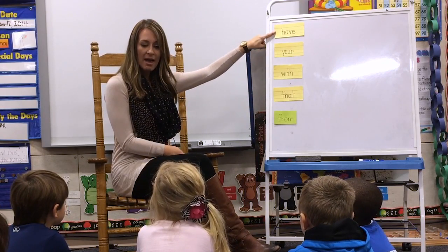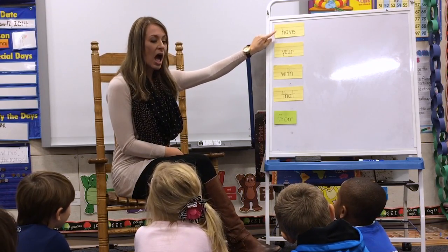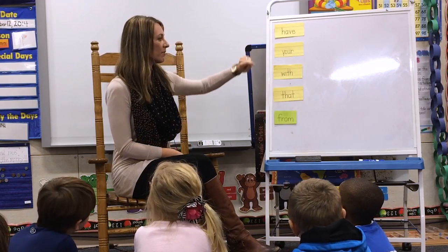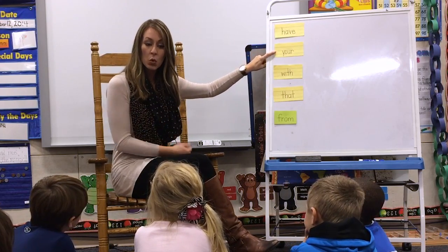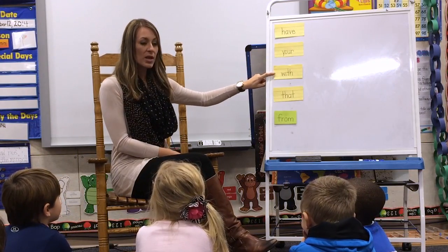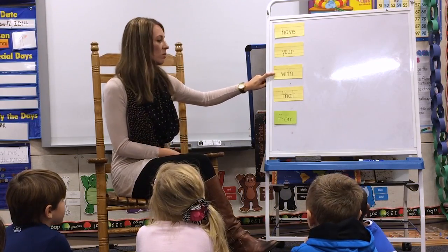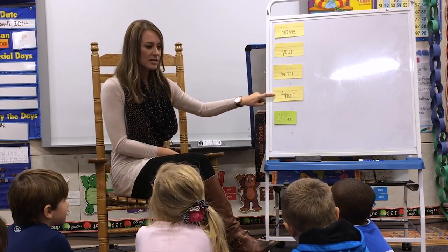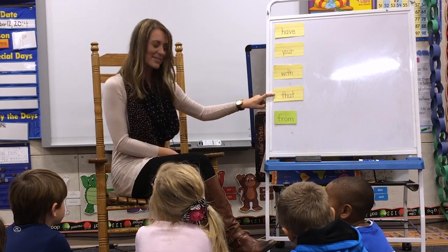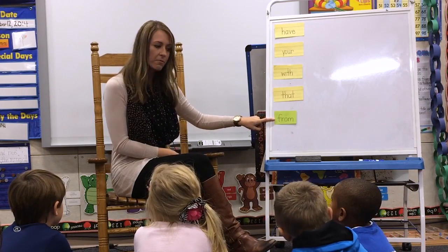We're going to go back up here to have. I'm going to use it in a complete sentence. Have — I have a cookie for you. Have. Your — this is your letter from Santa. Your. With — I am going with you to school. With. That — that is a big cookie. That. From — this is your letter from mom. From.